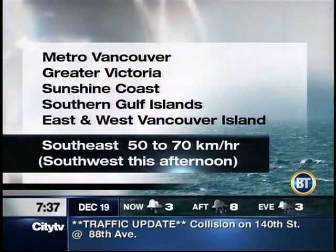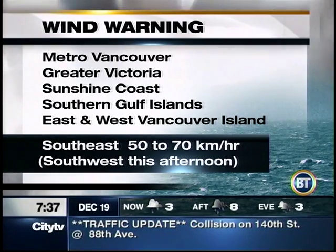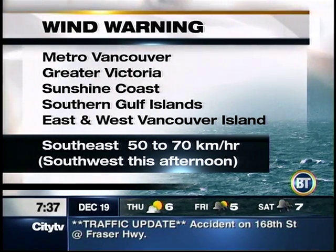We do have some warnings to tell you about. We have lots of rain out there, but no rainfall warnings. We have wind warnings, so it's definitely going to be a stormy day for Metro Vancouver, Greater Victoria, Sunshine Coast, as well as the Southern Gulf Islands, East and West Vancouver Islands. Southeasterly winds 50 to 70 kilometers an hour, shifting to southwesterlies this afternoon.